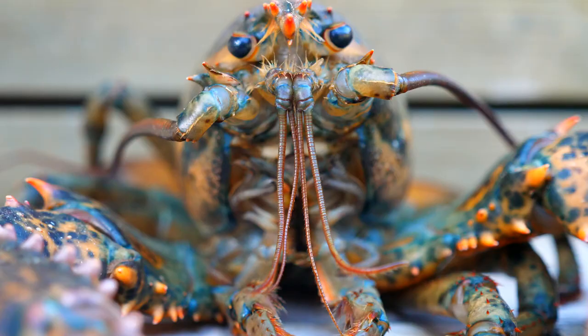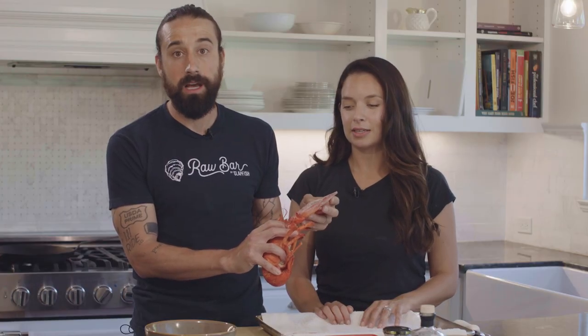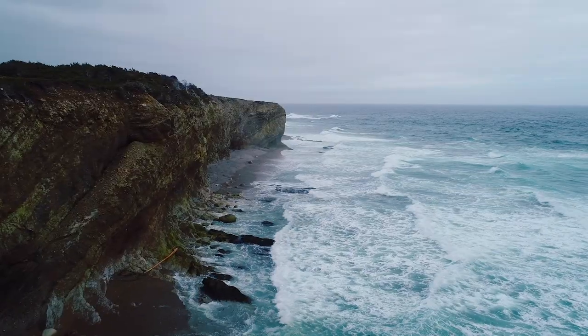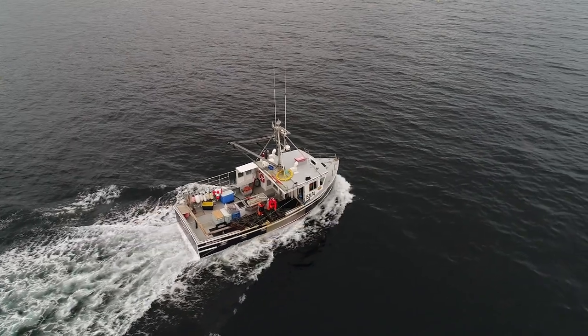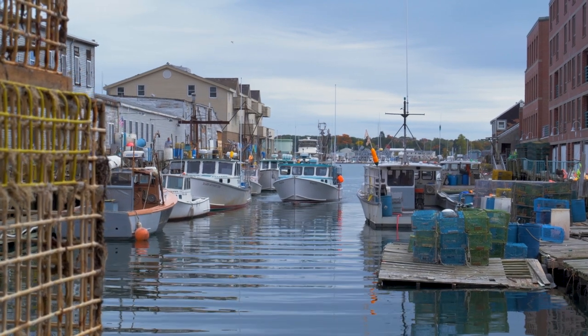American lobsters are really the only lobsters with claws. Most other lobsters you'll see are spiny or rock lobsters — Caribbean spinies, California spinies, cold water, South Africa, Australia — all great lobsters, but nothing is as rich, buttery, and sweet as the American lobster. The species is typically caught in waters off New Hampshire, Maine, and into Southeast Canada. It's one of the most well-managed fisheries in the world, managed by the fishermen who catch them.